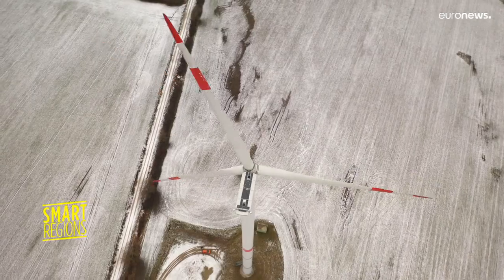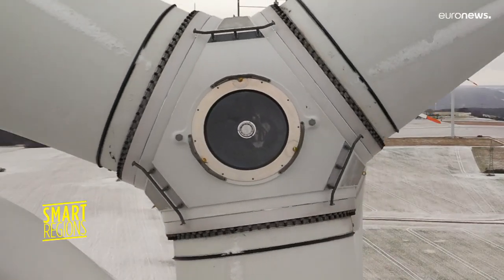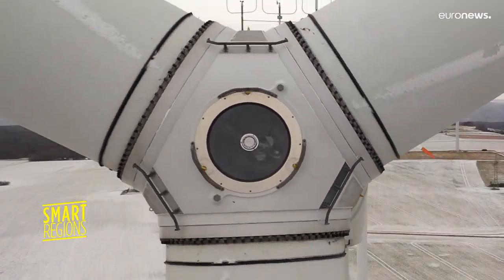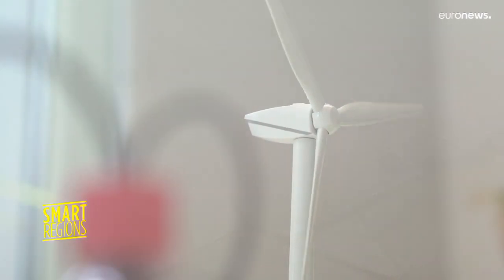We all know that renewable energy will play a pivotal role if we're to decarbonize the environment. One of the key challenges with alternative power sources, such as wind and solar, is storing what they produce at scale.